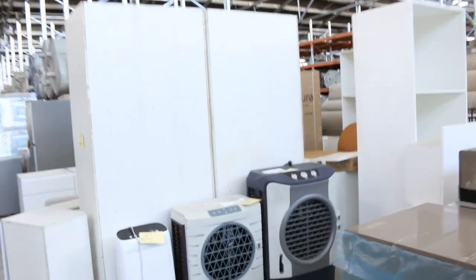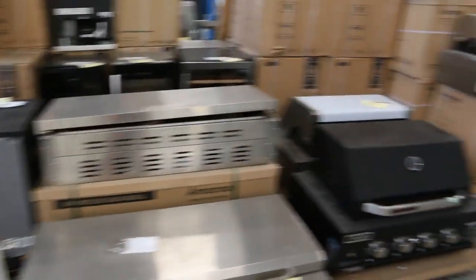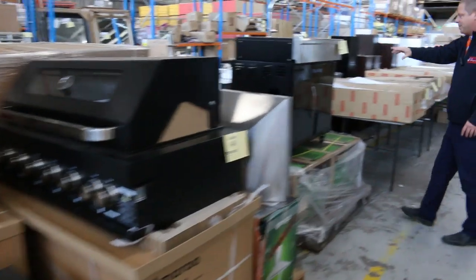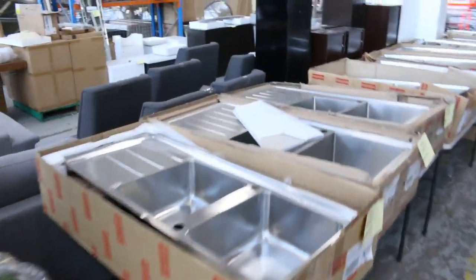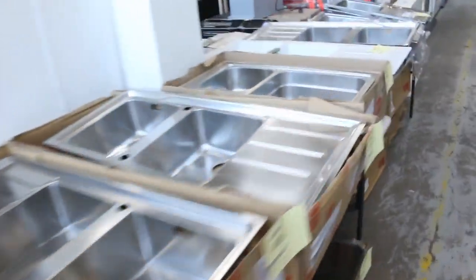A couple of kitchens here, plenty of standard built-in barbecues — beautiful units. I can see a couple of sink modules there, out of gas — pretty nice. Loads of sinks, heaps and heaps of Frankie sinks — very nice units, singles, doubles, one and a quarter, one and three quarters.